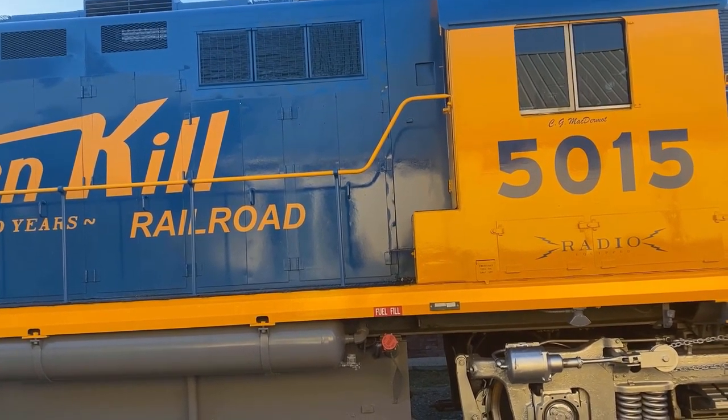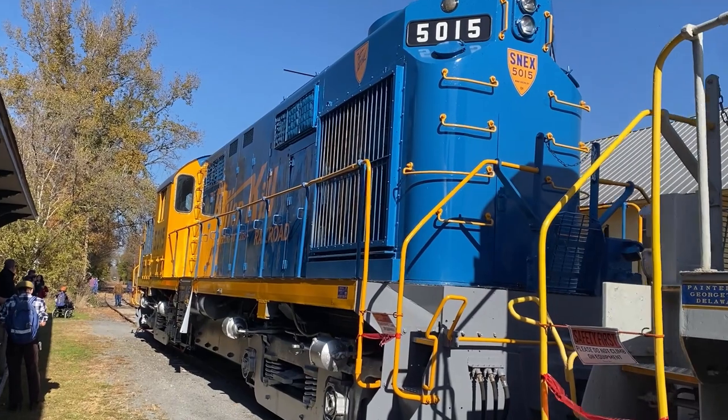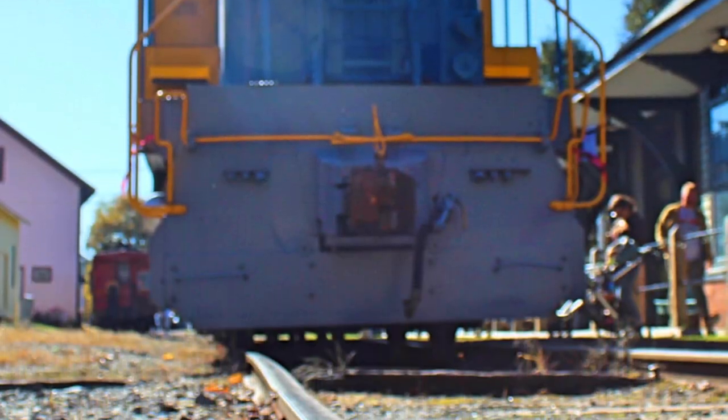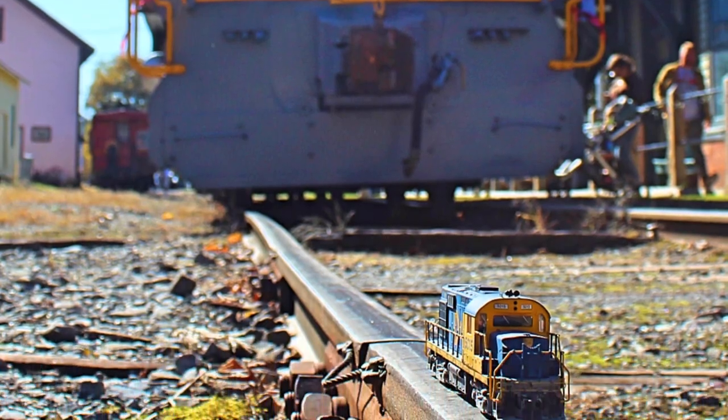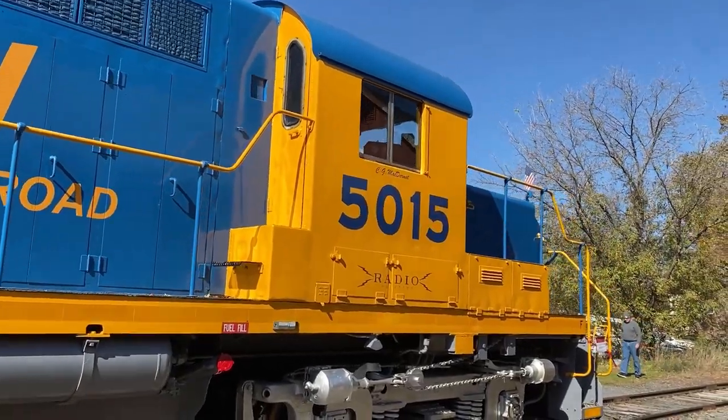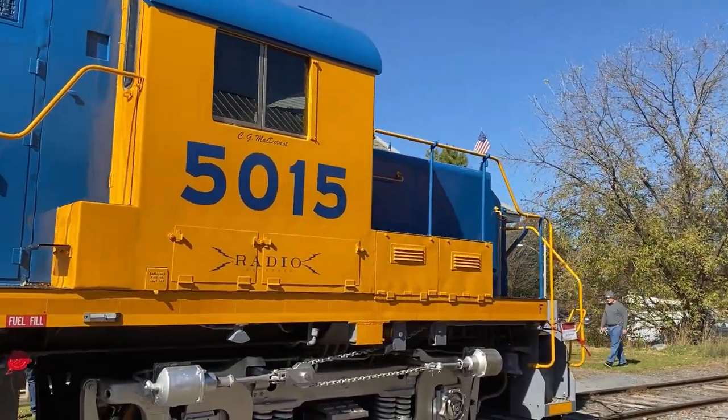Chris McDermott was influential in D&H's motive power department, and 5015's experimental paint scheme was one of his tests. The Battenkill lettering on the side is similar to what was envisioned for the paint scheme, but 5015 ended up being truly just an experiment.